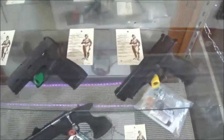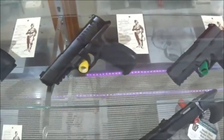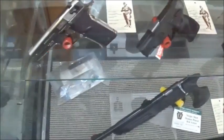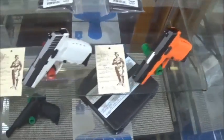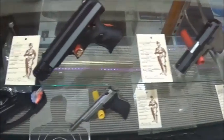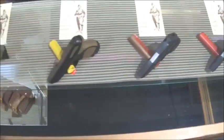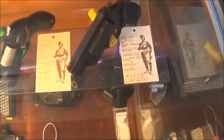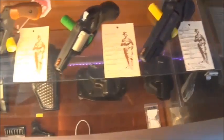Now let's check out the handguns. As you can see, we have many brands, styles, and calibers to choose from. We will do our best to try to help you pick out whatever fits your needs. And there's some nice revolvers — some of these actually come with the holsters also.